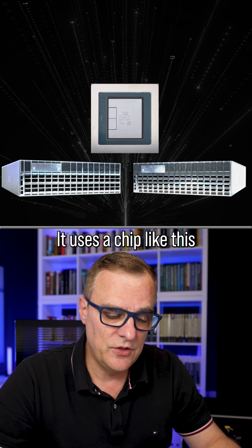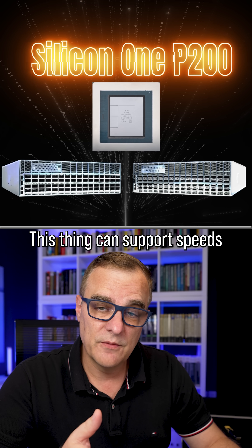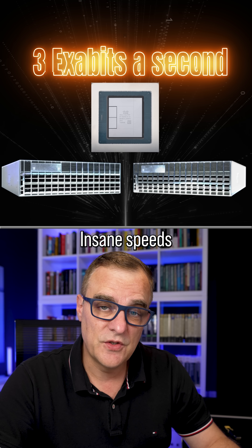It has a built-in chip — it uses a chip like this, the Silicon One P200. This thing can support speeds of three exabits a second. Insane speeds.